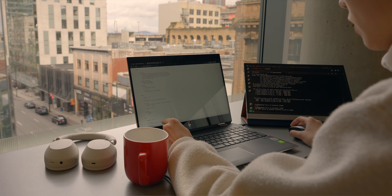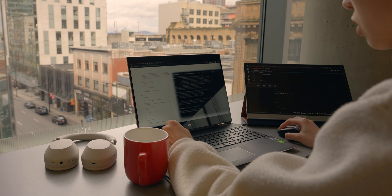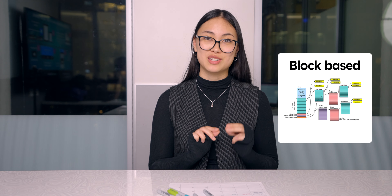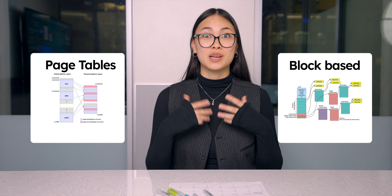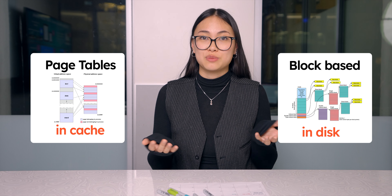In my computer hardware and operating system course, a week before the final, I finally understood the difference between a block-based file system and page tables because my friend explained to me that one was on disk and one was in the cache. Each time you look to a different source, you solidify your learning by filling a piece of the puzzle.